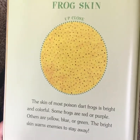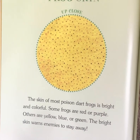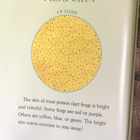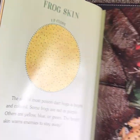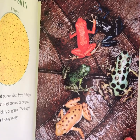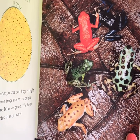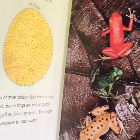Frog Skin, up close. The skin of most poison dart frogs is bright and colorful. Some frogs are red or purple; others are yellow, blue, or green. The bright skin warns enemies to stay away. Here's a photograph of some of those — aren't they cool looking? That was another reason I chose this book. Poison dart frogs are really pretty, but I don't actually know why they're dangerous, so I'm excited to read with you guys and find out.